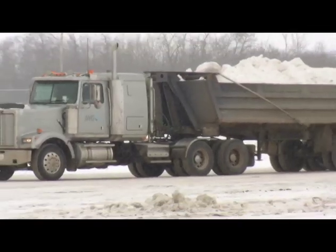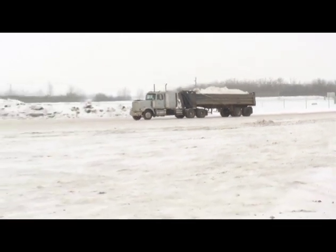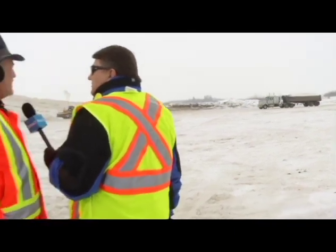How much do each of these trucks carry? Well, for our snow crews, we like to use the tractor trailer units, the end dumps. And in this case, most of them will haul between 35 and 38 cubic meters.